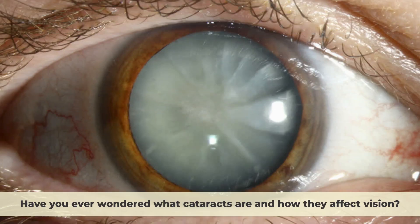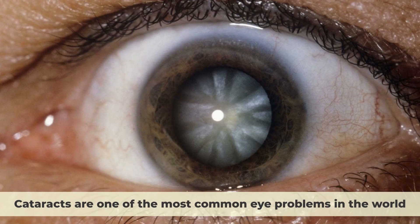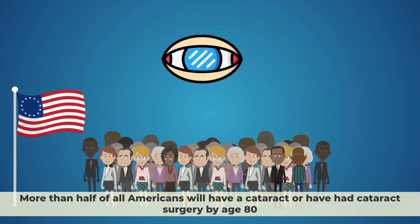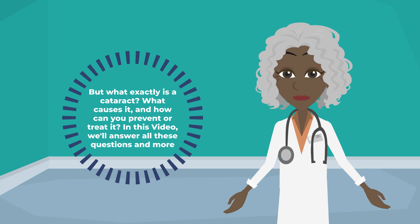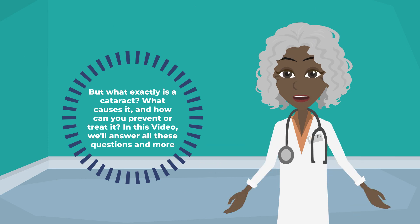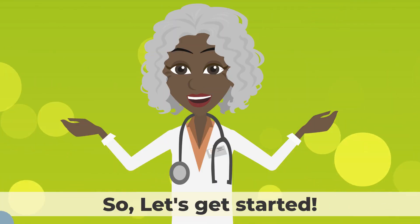Have you ever wondered what cataracts are and how they affect vision? If so, you're not alone. Cataracts are one of the most common eye problems in the world. According to the National Eye Institute, more than half of all Americans will have a cataract or have had cataract surgery by age 80. But what exactly is a cataract? What causes it? And how can you prevent or treat it? In this video, we'll answer all these questions and more. So let's get started.